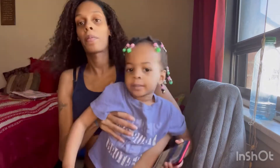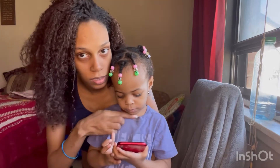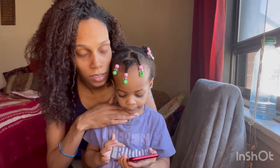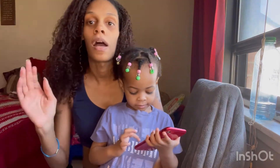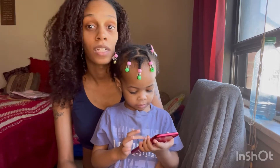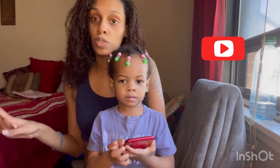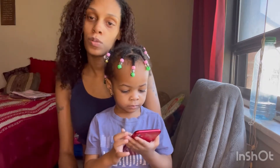We are back with another video, and today is all about this little girl right here. I got her some outfits from Shein, I let her pick them out — she picked three outfits specifically for herself, and she picked out her own jewelry too. She's going to try them on for you guys today.